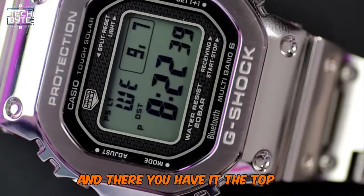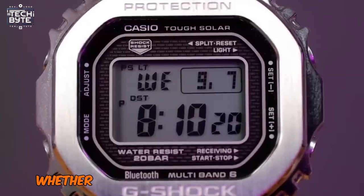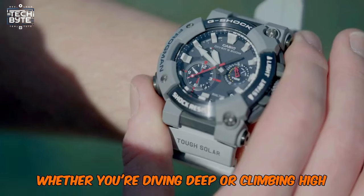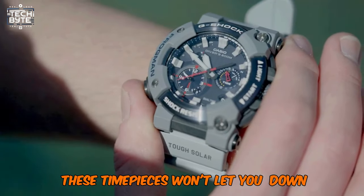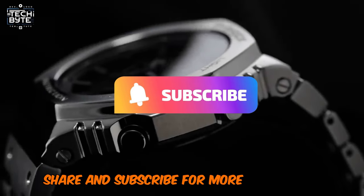And there you have it — the top G-Shock watches that blend toughness with technology. Whether you're diving deep or climbing high, these timepieces won't let you down. Thanks for watching, and don't forget to like, share, and subscribe for more. Stay tuned.